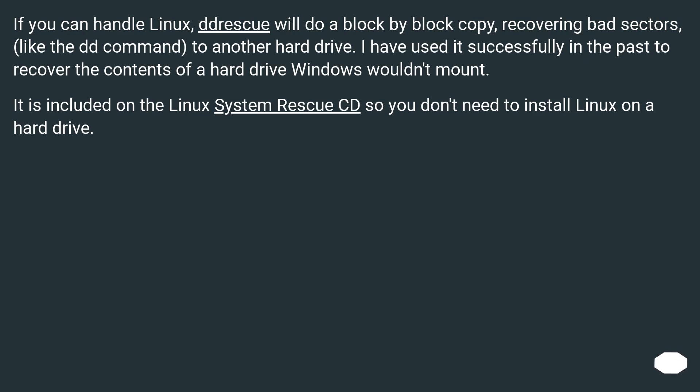If you can handle Linux, Jrescu will do a block-by-block copy, recovering bad sectors — like the dd command — to another hard drive. I have used it successfully in the past to recover the contents of a hard drive that Windows wouldn't mount. It is included on the Linux System Rescue CD, so you don't need to install Linux on a hard drive.